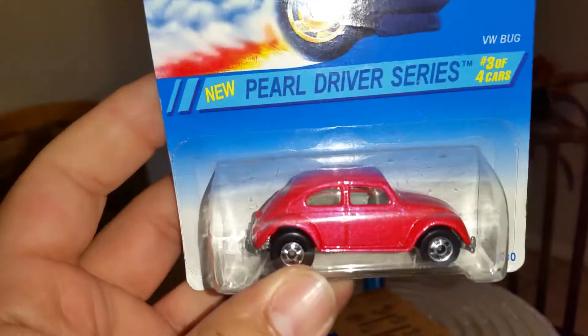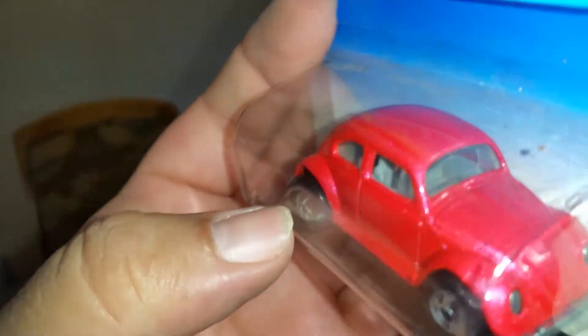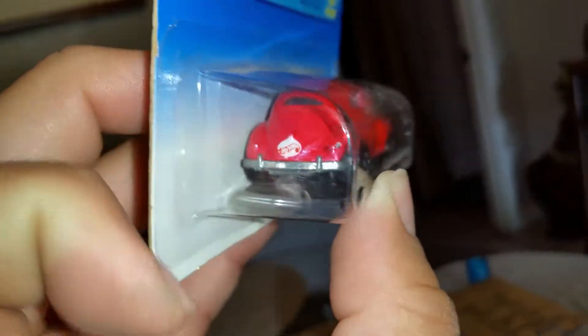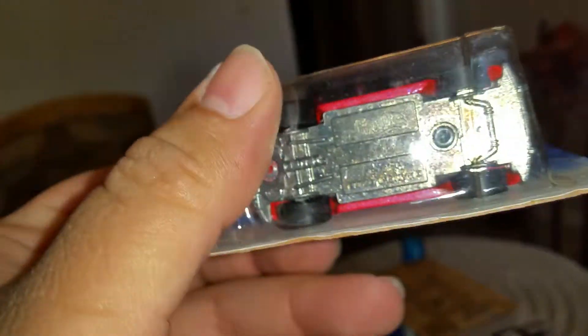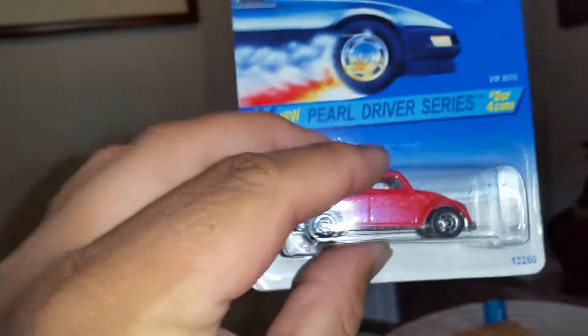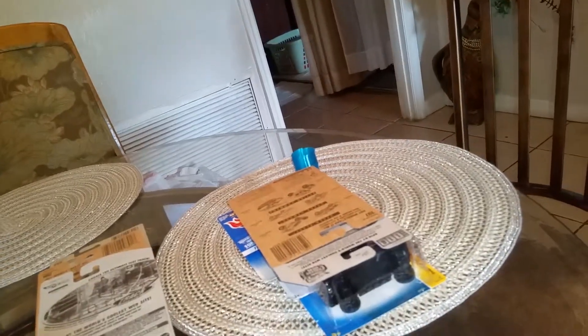And a Pearl Driver Series — same thing on the headlights. This is a pink with like a purple pearl or a hot pink pearl in it. I really like the Hot Wheels tempo on the back where it's more rounded, plain black wheels. This thing is nice. From 1994. I like the paint on these Pearl Driver Series — like those a lot.